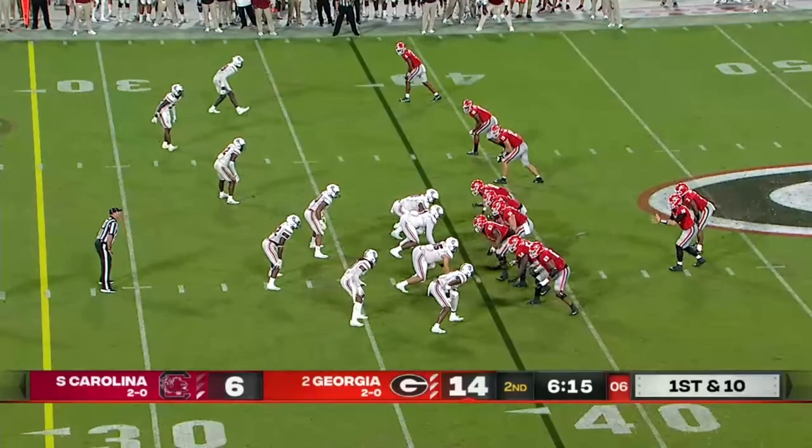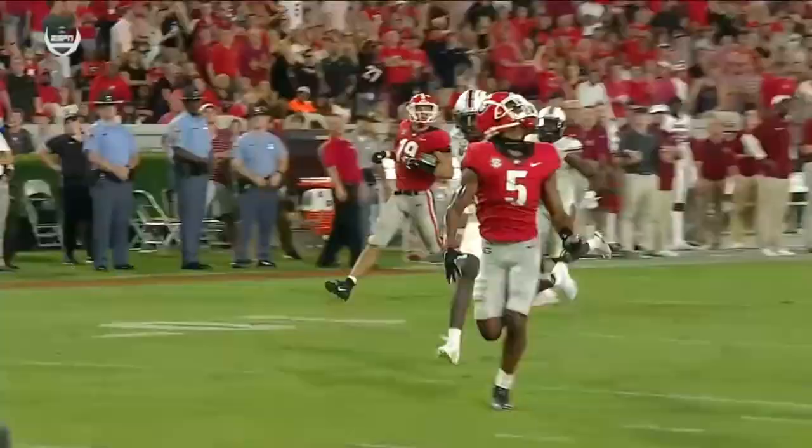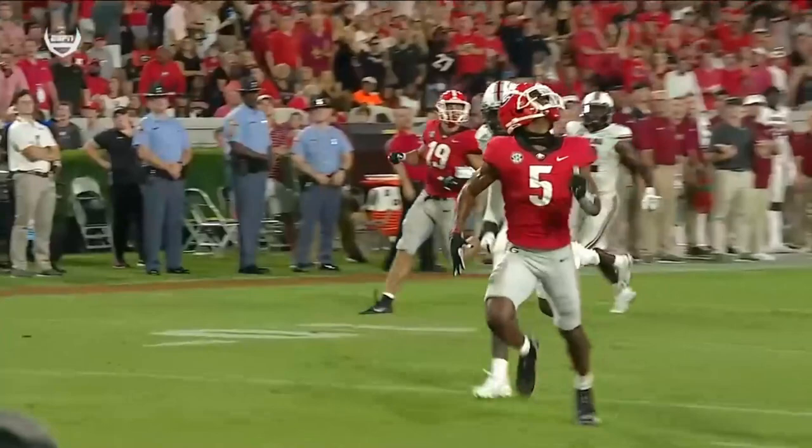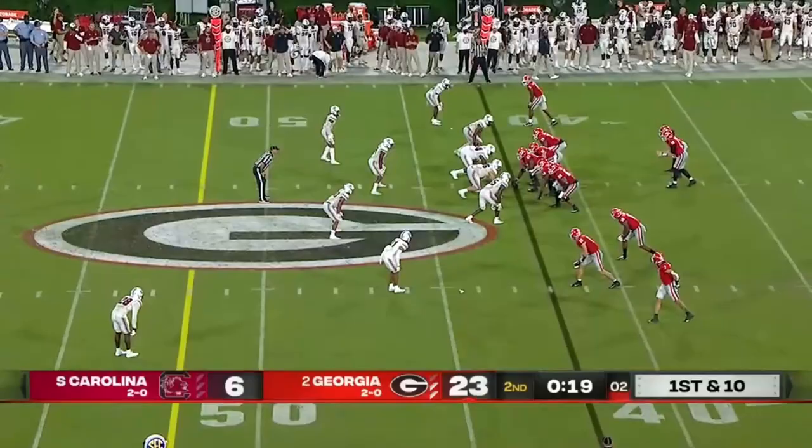Daniels toward the end zone — and caught. Another open receiver behind the defense. Deep play before there was a penalty — this time he gets free, runs right by the corner Darius Rush. Again at Bowers — he's across midfield and wrestled down at the 46.